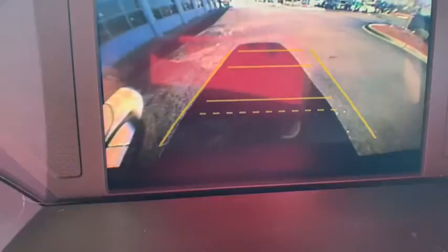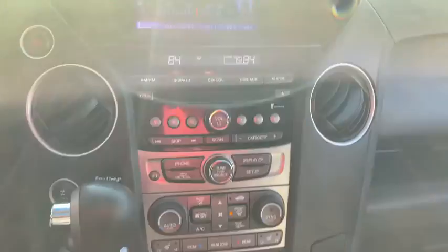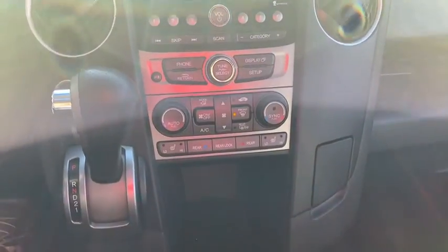Overhead console. Remote keyless entry. Power moonroof. This vehicle offers reliability and good looks at a great price. So come in and take a test drive today.